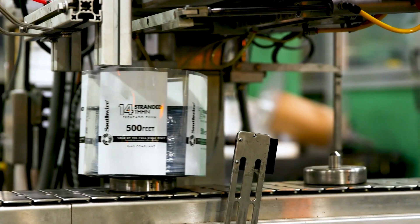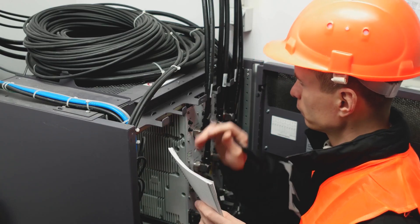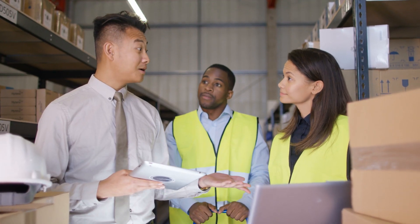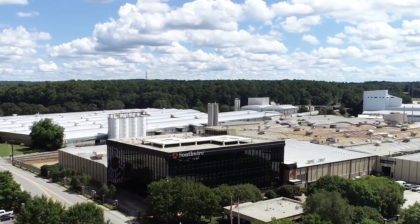For Southwire, the benefits of Google Cloud are many. It's about the flexibility, scalability, security, and peace of mind. Those are really important to our organization and will continue to be over the next couple of years as we drive our organization to the next level of digital transformation.